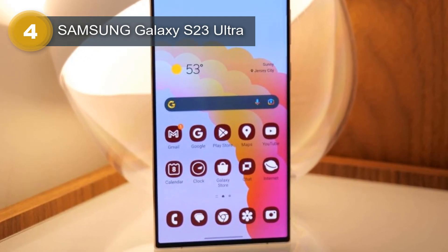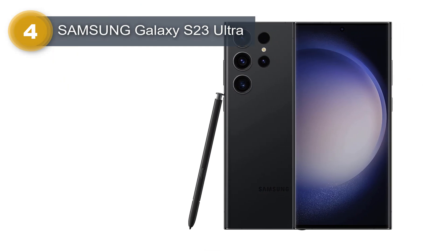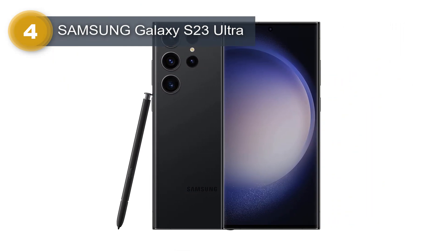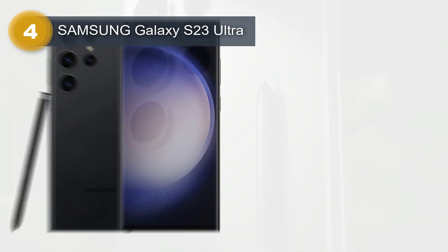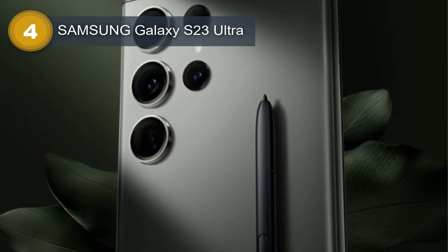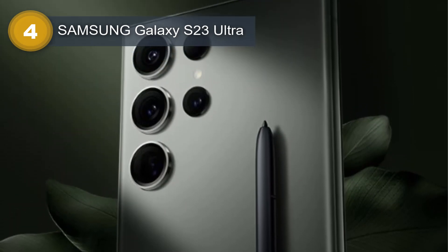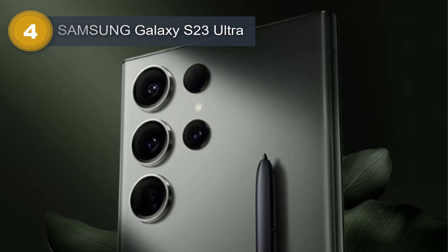The display is protected by Corning Gorilla Glass Victus 2 and features an always-on display mode. The smartphone runs on Android 13 with Samsung's One UI 5.1 interface and is powered by a Qualcomm Snapdragon 8 Gen 2 chipset, an octa-core processor with a clock speed of up to 3.36GHz, and an Adreno 740 GPU.